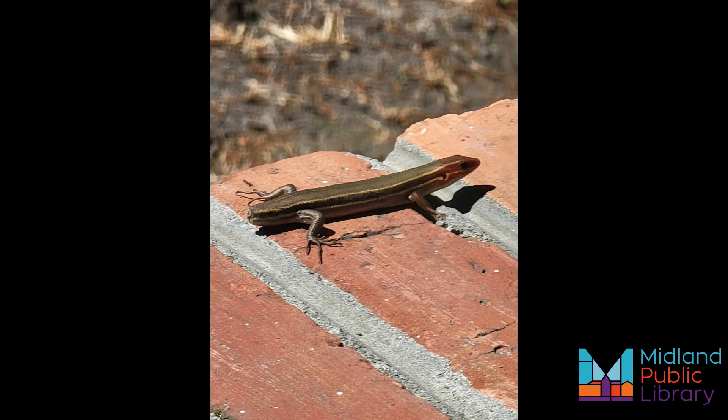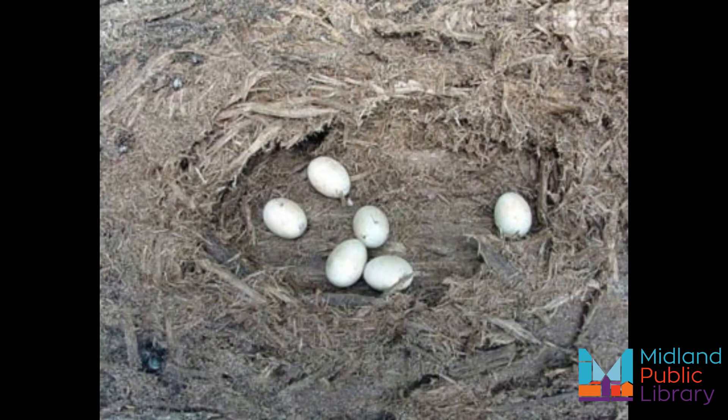Males defend territory during breeding season. Females lay an average of nine eggs about one month after mating, within rotting logs or under rocks. Females will guard these eggs, but once hatched, no more care is given. They may live up to five years.